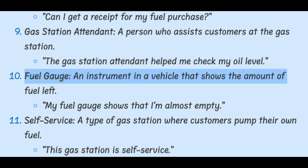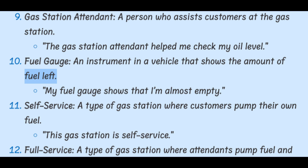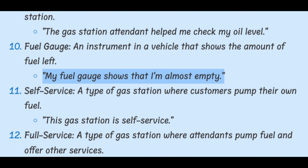Fuel gauge. An instrument in a vehicle that shows the amount of fuel left. My fuel gauge shows that I'm almost empty.